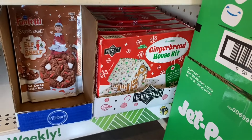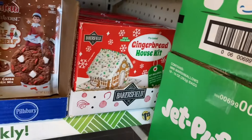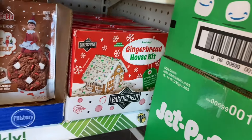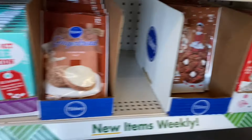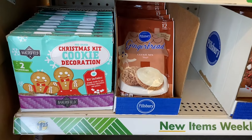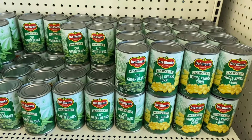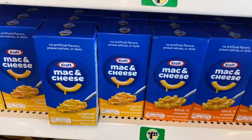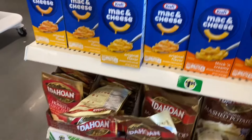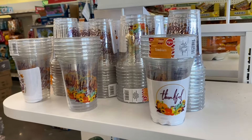They have a gingerbread house kit — I was just here and they already have all this new stuff. Elf on the Shelf, Pillsbury Funfetti hot cocoa cookie mix, and gingerbread cookie mix too. I might want to get those. They also have Del Monte harvest cut green beans and corn for $1.25, macaroni for $1.25, and mashed potatoes for $1.25.